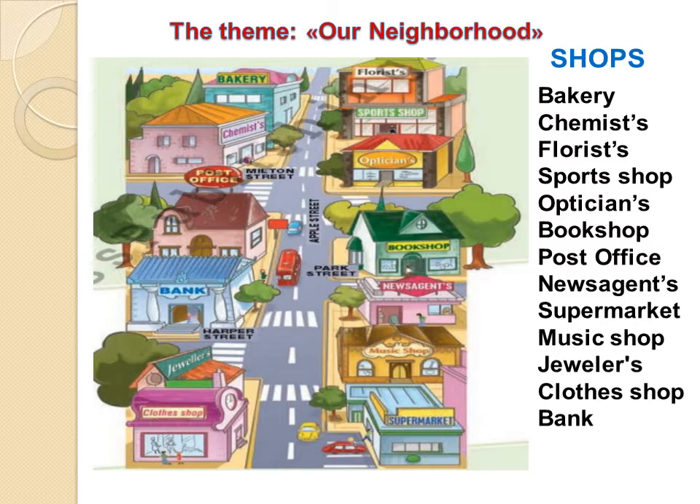Now, repeat after me once more. Shops. Bakery. Chemists. Florists. Sports shop. Opticians. Bookshop. Post office. News agents. Supermarket. Music shop. Jewelers. Clothes shop. Bank. Very nice.